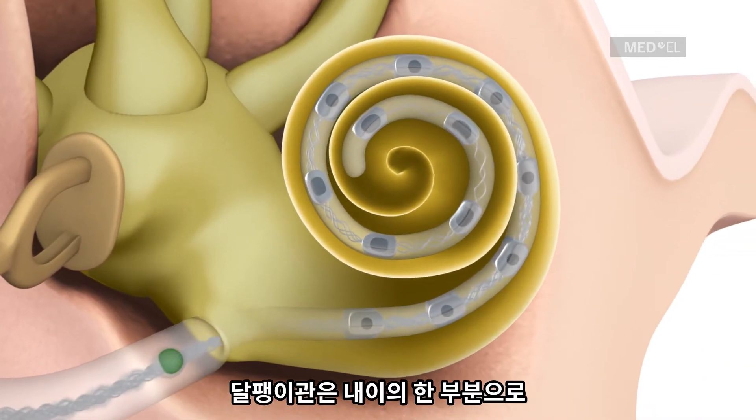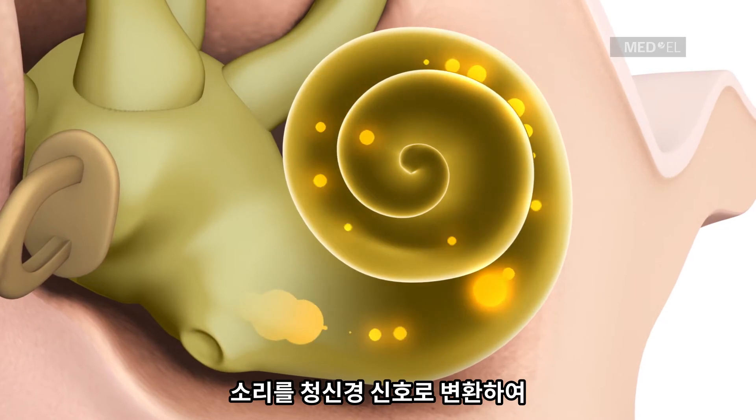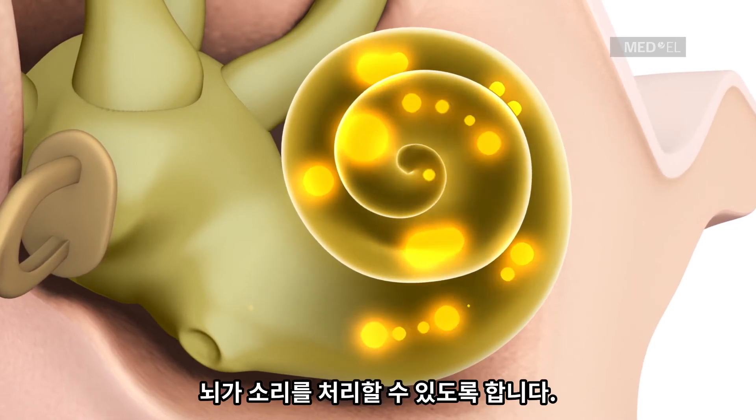The cochlea is the part of the inner ear that converts sound waves into nerve signals, which the brain processes as hearing.